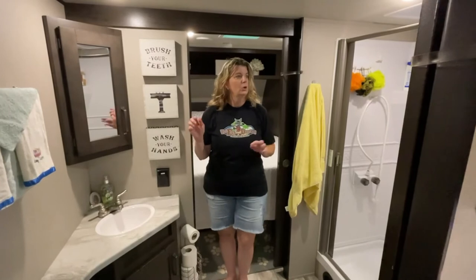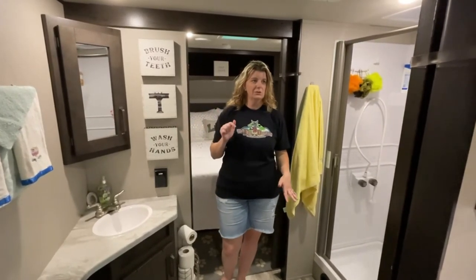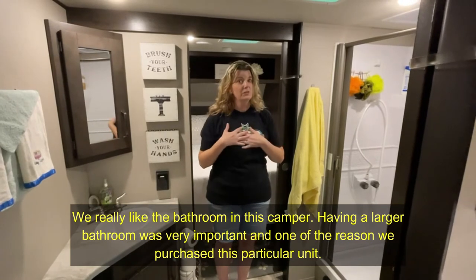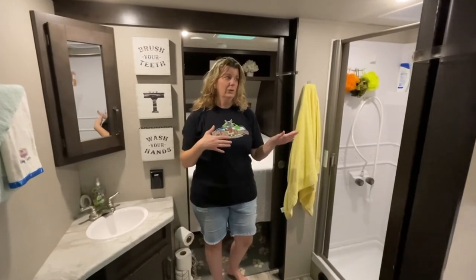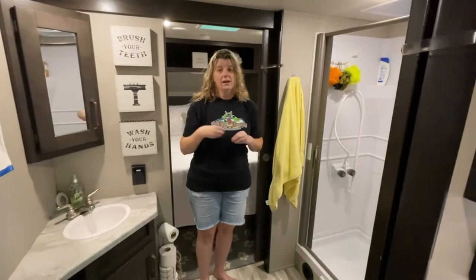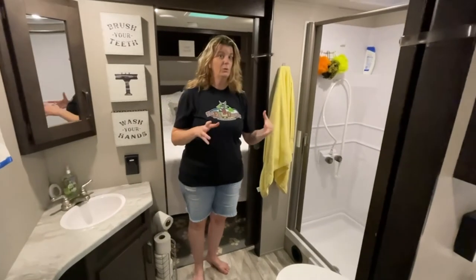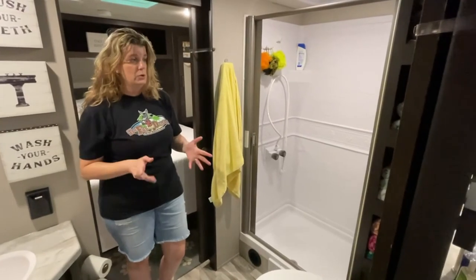Alright, this is the bathroom. We had a pop-up before so we're kind of used to the toilet — we can do number two now, which we didn't in the pop-up, so that's a huge plus. The huge plus for me is the shower. The camper we had before had a shower, but it was just a little curtain, and with longer hair it wasn't feasible — between washing my hair and shaving my legs it just wasn't happening. My husband could take the shower in the pop-up, no big deal, but I always went to the campground bathroom.